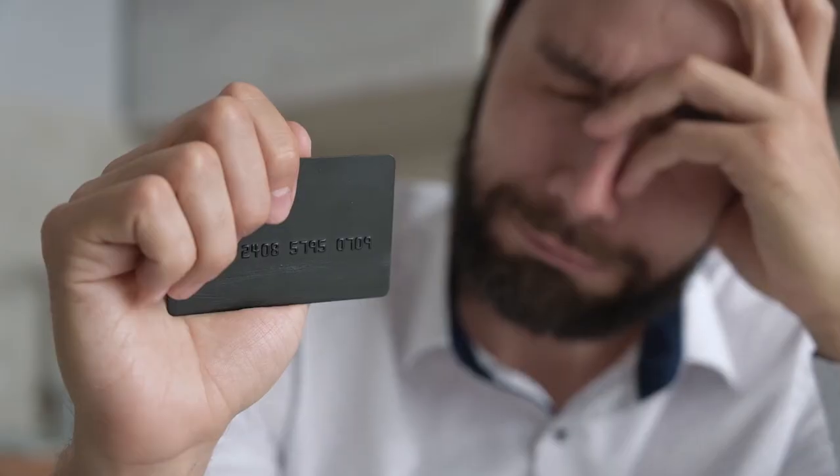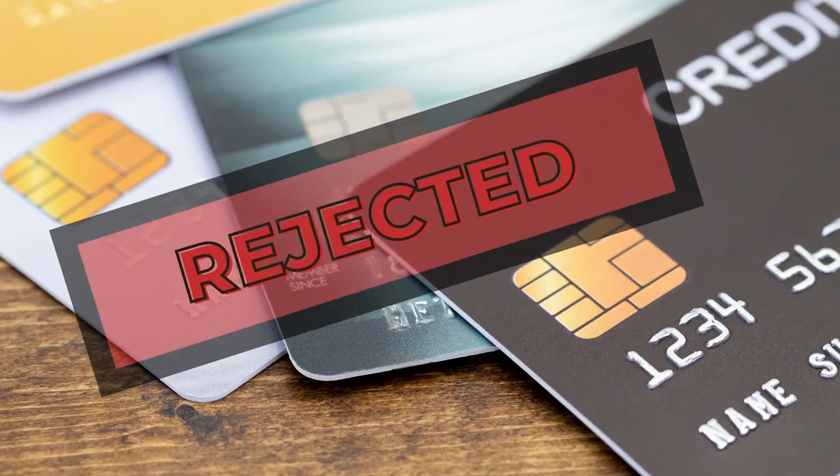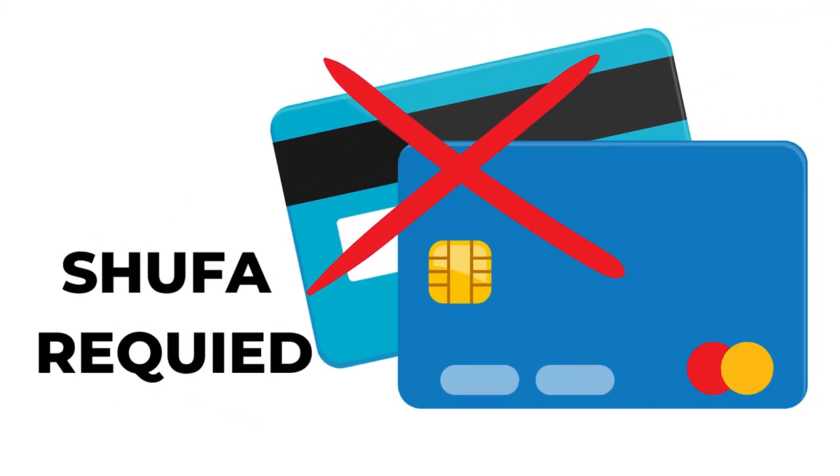Are you an employee or international student struggling to get your first credit card in Germany? Most banks won't give you one without a credit history. But I've got some great news for you — the Gebühren-frei Mastercard Gold credit card is here to save the day.